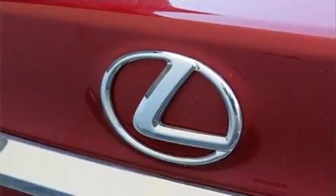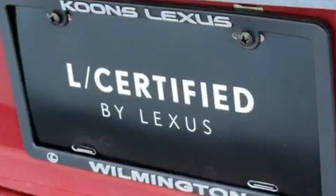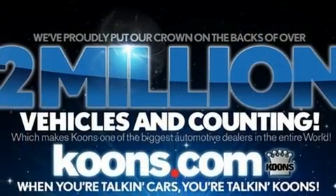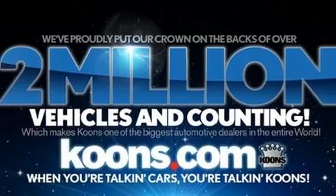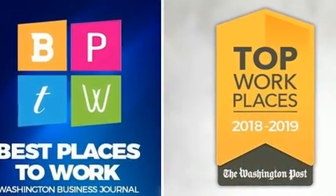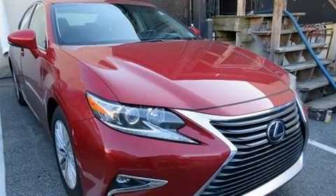Lexus prioritized fit and finish as evidenced by automatic dimming door mirrors, power front seats, rain-sensing wipers, and one-touch window functionality. For drivers who enjoy the natural environment, a power moonroof allows an infusion of fresh air.